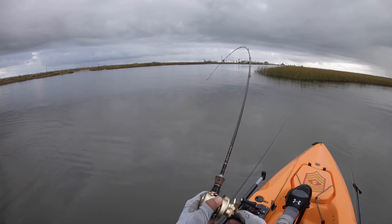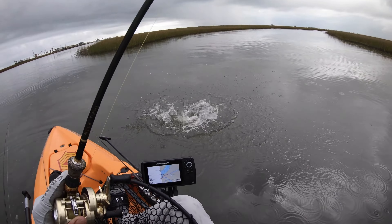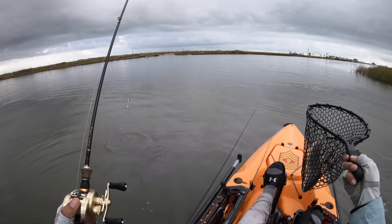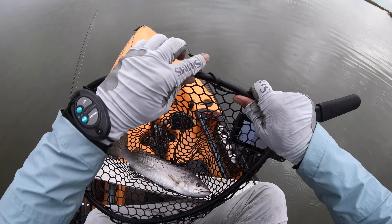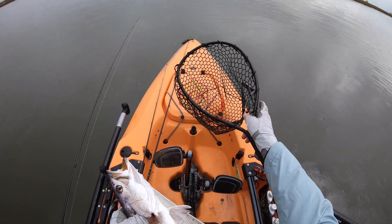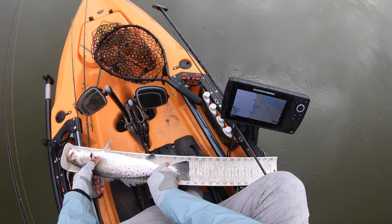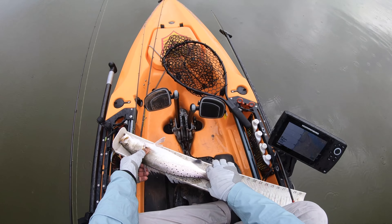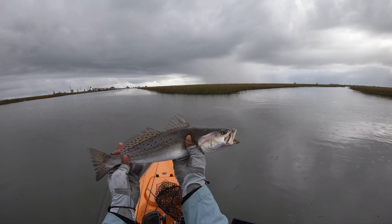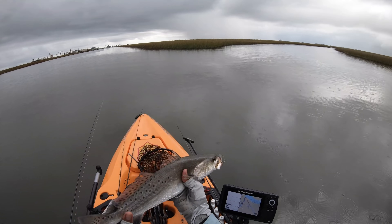Yeah, it's a speckled trout — a nice size one too! Look at this beautiful speckled trout, everybody. I'm gonna put you right back in the water, we're not keeping anybody today. That is an 18-inch speckled trout. Beautiful! Wow, good-looking speck — nice, right before the rain too.